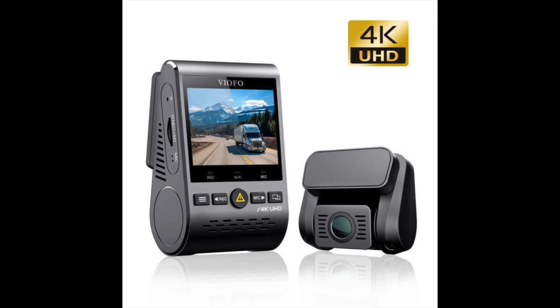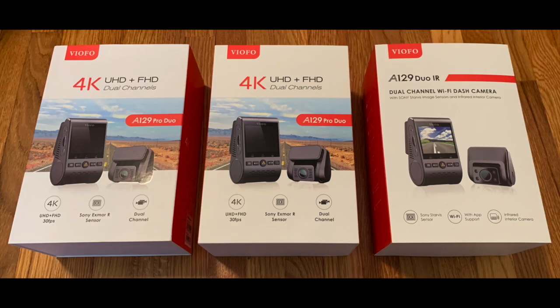Today we are going to be reviewing a Viofo 4K dash cam. Be sure to stick around until the end because we'll be doing a giveaway of three cameras.